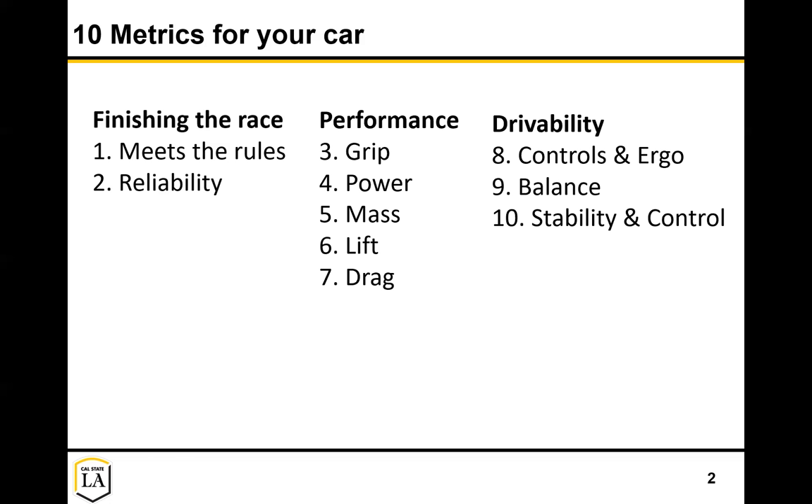The last category is: you might have a car with incredible performance, but you need to actually be able to deliver on that performance. Your driver needs to be able to control the vehicle. Can they easily steer, shift? Are they comfortable? Are they well supported in the seat? How is the balance of the car - is it oversteer, understeer? Does it feel unstable? All of that will come largely into play in terms of your overall performance.